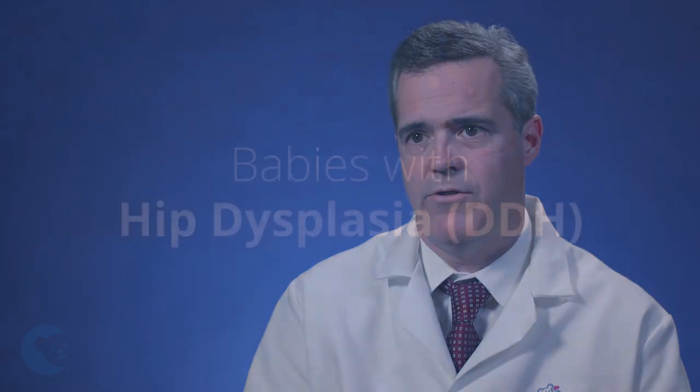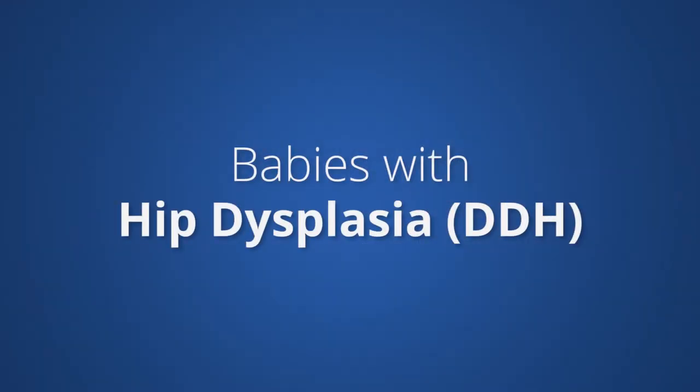Hi, my name is Dr. Francois Lalonde. I'm an orthopedic surgeon at Children's Hospital of Orange County, and I'm here today to talk to you about developmental dislocation/dysplasia of the hip.